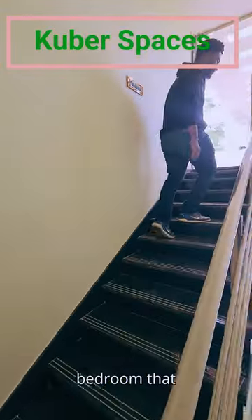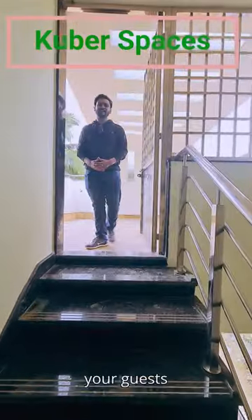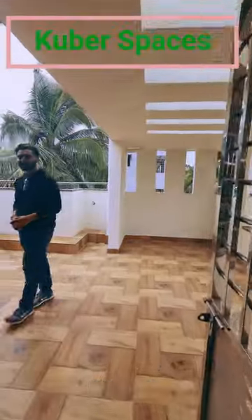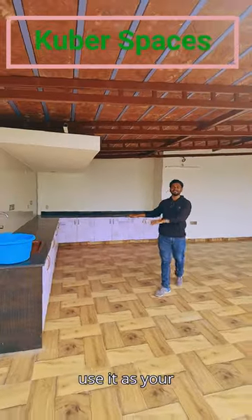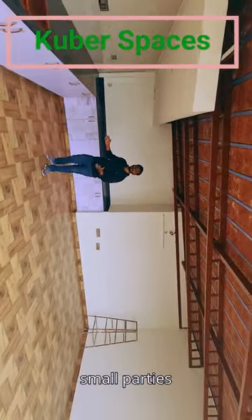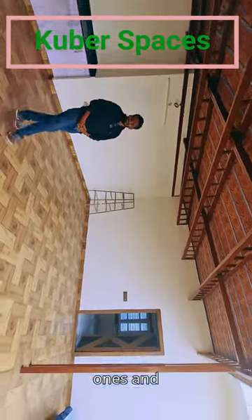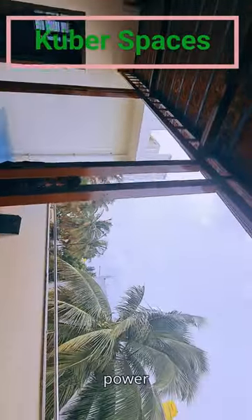On the top floor we have another bedroom that can be used as your own space or can be used by your guests. And the best part about this place is your terrace area. This place can be used for family gatherings on Saturday and Sunday nights, or you can host small parties with your dear ones. On top we have also been given solar power conversion.